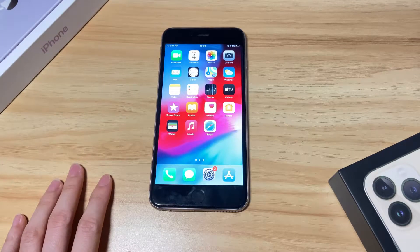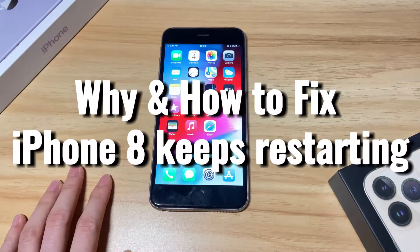Welcome to Bytefurther. Today's video is about why your iPhone 8 or iPhone 8 Plus keeps restarting and how to fix it.